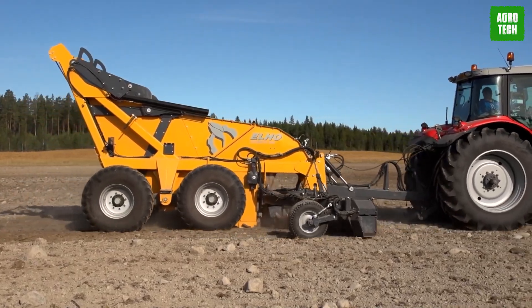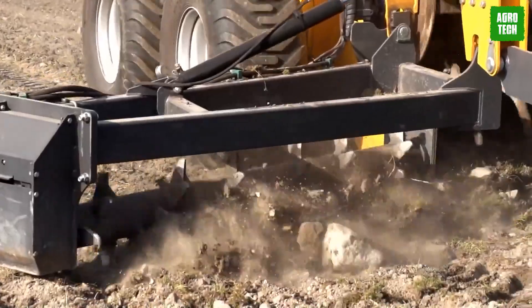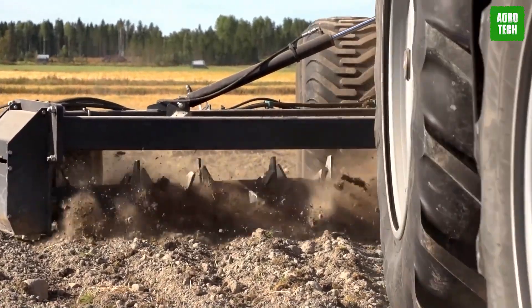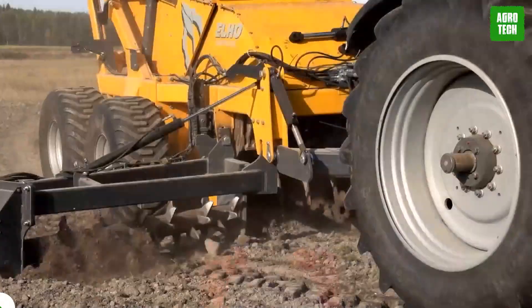To combat this issue, Ilho created the Scorpio range of fully hydraulic driven stone collectors. These machines efficiently clear fields of stones, ensuring smooth operations and reducing costly disruptions caused by stones.